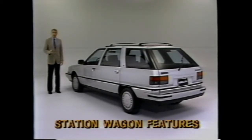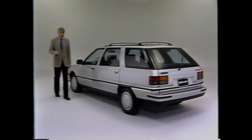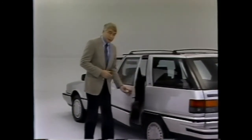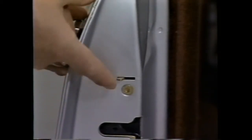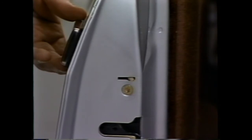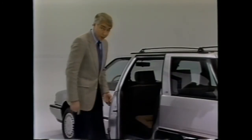Now let's talk about some important features you should know about the station wagon. If you ever transport children in the back seat, it's important to know how to operate the child safety door lock. Push the lever on the edge of the door in toward the vehicle — with the lever in this position, the rear door cannot be opened from the inside.